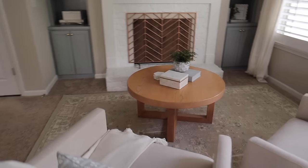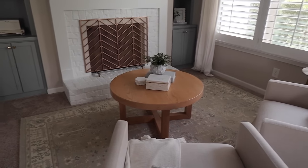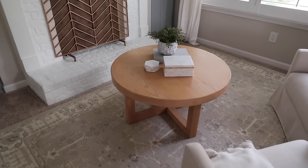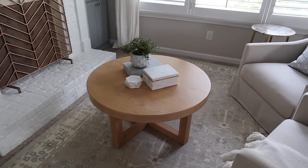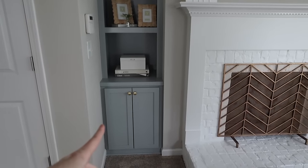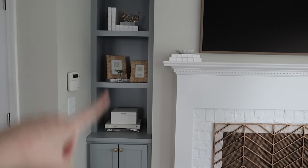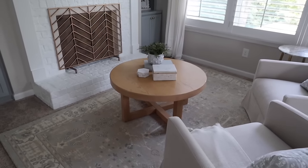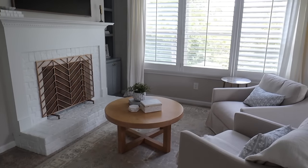I don't remember if the coffee table was here for the last update or not, but this is the coffee table from our living room — I ended up bringing it up here and loved how it really tied everything together. It has a little bit of the gray-blue cabinets and a little bit of the marble that's also on the bookshelves. I love the warmth the table provides. This space is officially done and it's honestly my favorite little spot in the house.